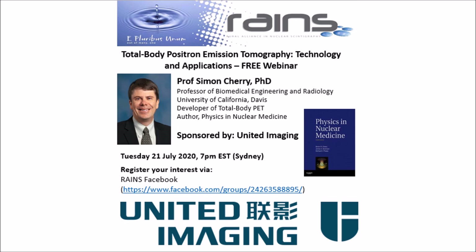Jeff Currie here, welcoming you to this RAINS CPD opportunity. This free webinar is brought to you by United Imaging. We couldn't offer these free opportunities to collect CPD and come together as a group without the generous support of our sponsors. So I really do want to appreciate and recognise United Imaging, in particular Jeff Martin, for his contribution to helping RAINS members as well as the broader community maintain their CPD and continuing education despite the challenges of COVID-19.